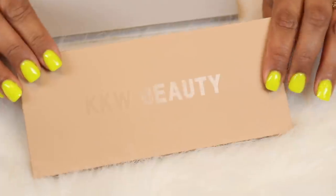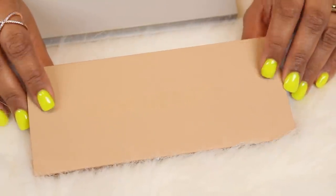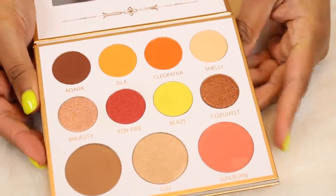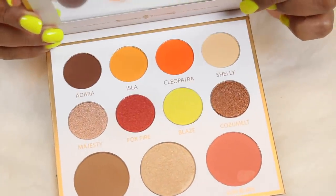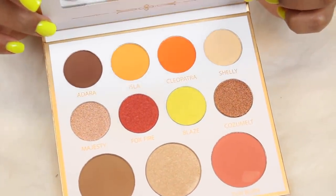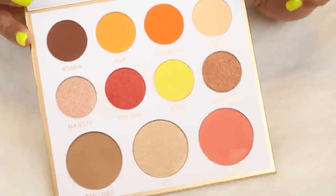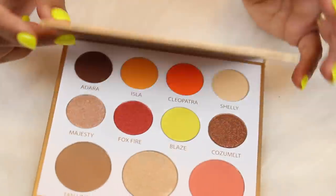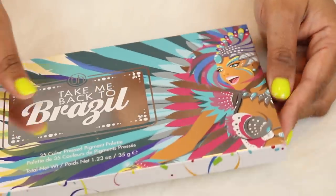This palette has survived quite a few eyeshadow declutters — this was when I was really into trying indie brands. It's the Glowed Up Cosmetics Into the Sun palette. Look at that yellow — it matches my nails. So hopefully you guys might see this on my channel, otherwise I'm decluttering it. I need to get myself together.